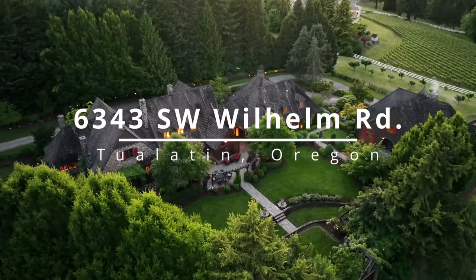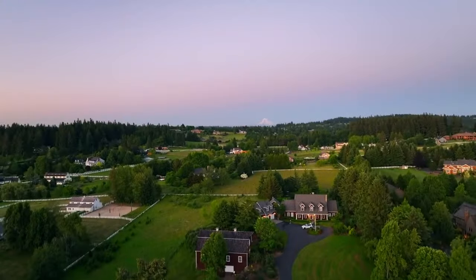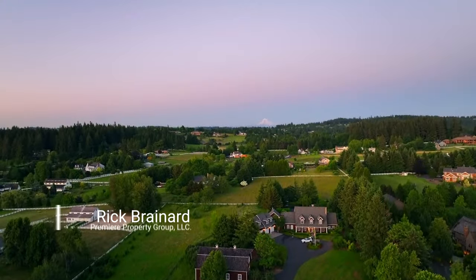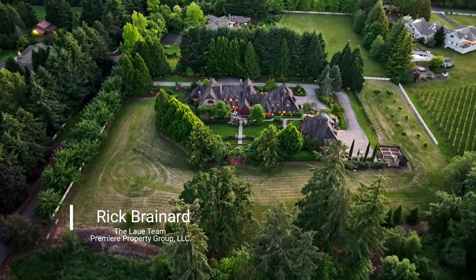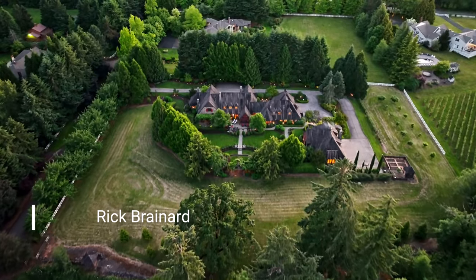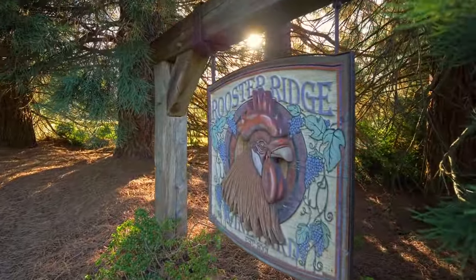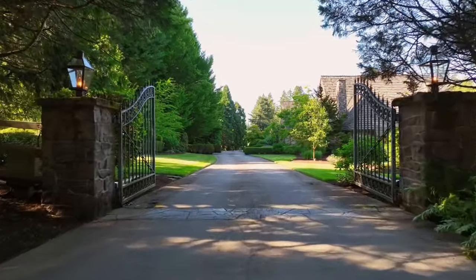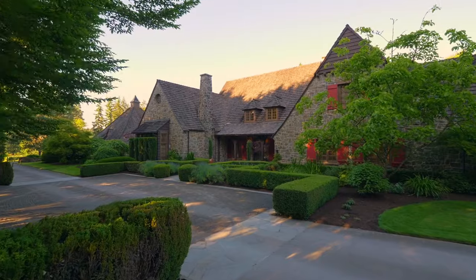Experience the best in luxury living in this French-Norman wine country inspired estate situated in a tranquil setting on more than four acres. Designed as a marquee project by Portland architect Jeffrey Miller and featured in the book Northwest Dream Homes, this private estate offers timeless old world craftsmanship and modern conveniences.